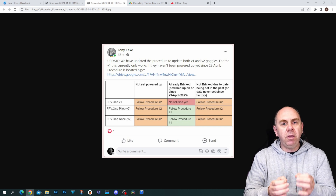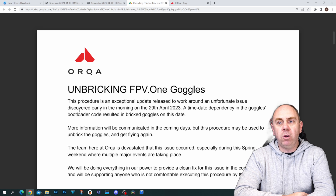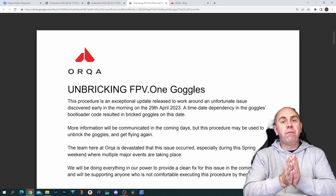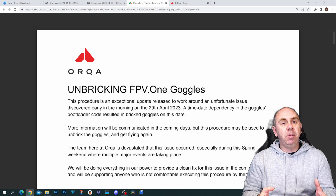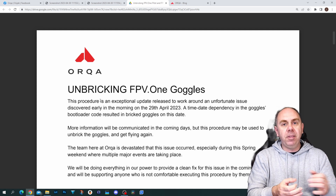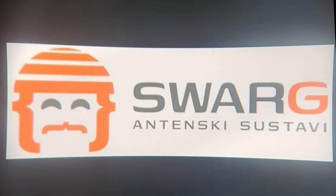Unfortunately, that teardown process is only for the V2 goggles — the FPV1 Pilots and the Race goggle. The document, called 'Unbricking FPV1 Goggle,' walks you through the procedure. This will kick in on all goggles from the 29th of April — it's not just on the 29th. Your goggles will end up bricked even today. Many people report using them once, turning them off, and on the next power-up they end up in this situation. When bricked, you'll get a bootloader mode message and possibly a logo from a software company.